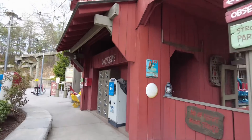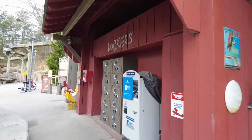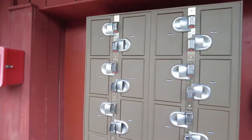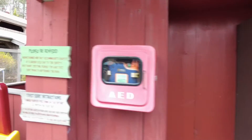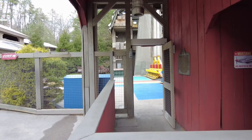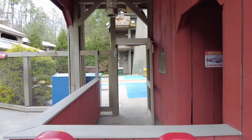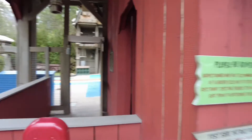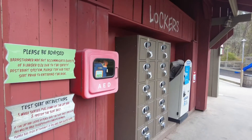This is the Dueling Daredevils locker area. If you've got something you need locked up, you can put it right here, and they do have cubby holes inside the area where you can put your backpacks, cameras, hats, sunglasses, anything like that. You do not have to lock them up, but you can lock them up if you feel you need to.